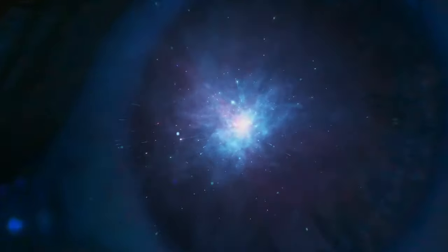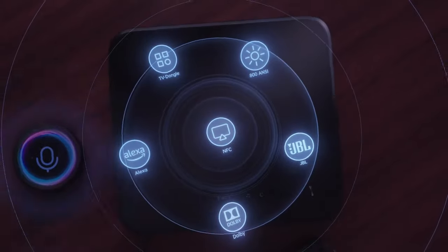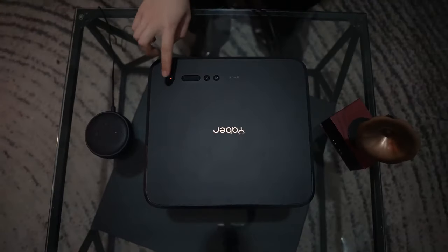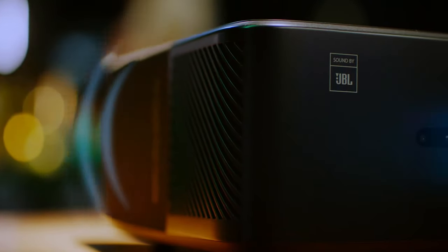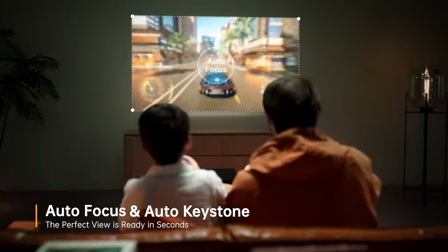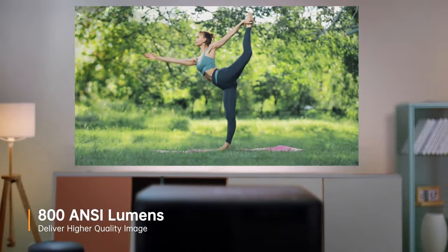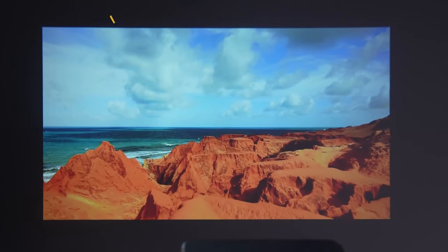Indulge in the cinematic experience from the comfort of your own home with this innovative smart projector by Yeaber. The Yeaber Smart Projector K2S redefines home entertainment with its cutting-edge features and immersive audio-visual experience. Equipped with dual 10-watt JBL stereo speakers and Dolby Audio support, this projector delivers dynamic sound quality that enhances movie nights, gaming sessions, and presentations. It ensures every detail is displayed with remarkable clarity thanks to its 1080p display resolution and 800 ANSI lumens brightness.